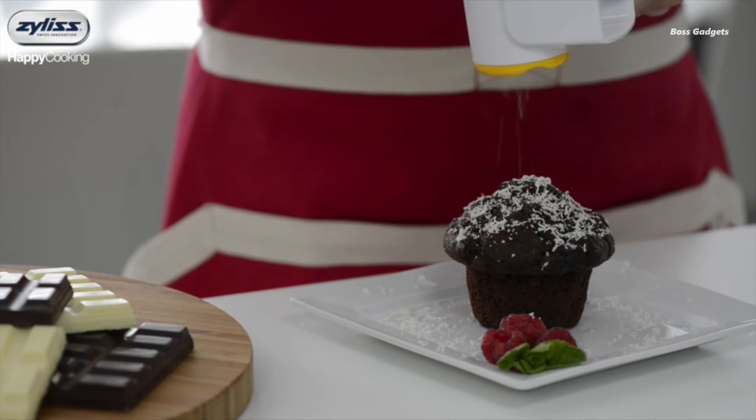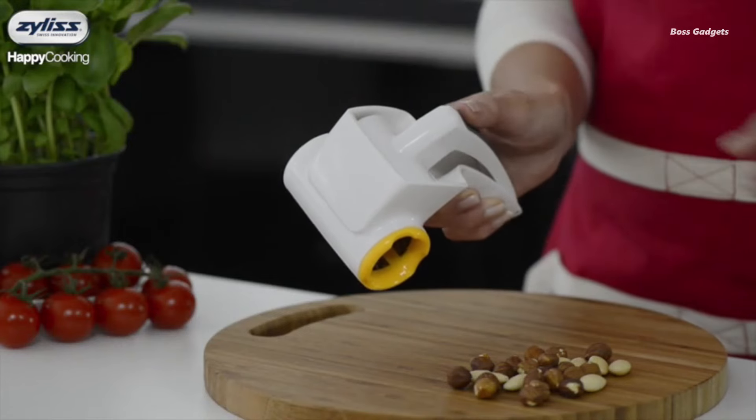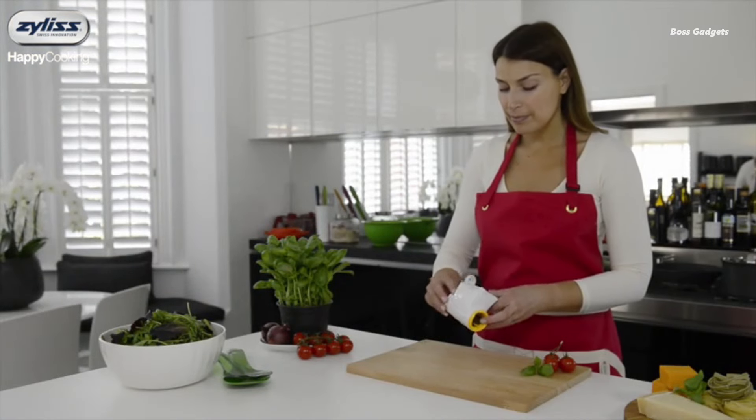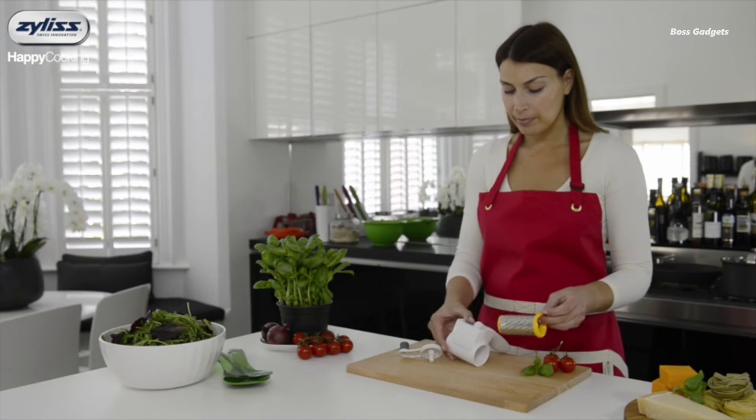Left-handed or right, you'll appreciate the comfortable, non-slip rotating knob. It provides a secure grip and effortless turning motion, making grating a breeze for all. When you're done, the drum handle folds neatly into itself for compact storage.